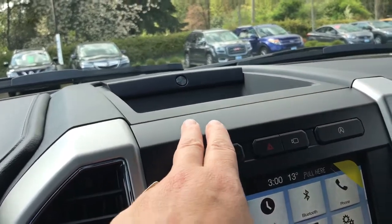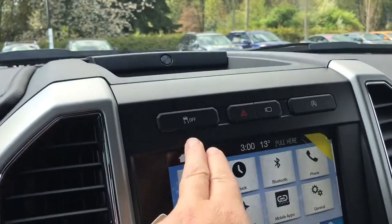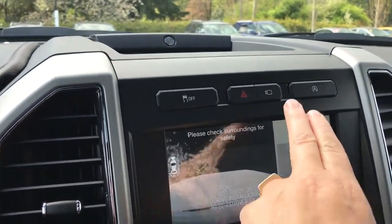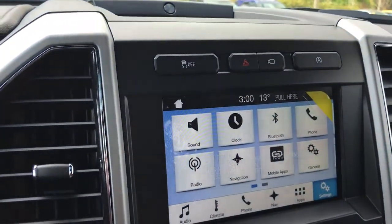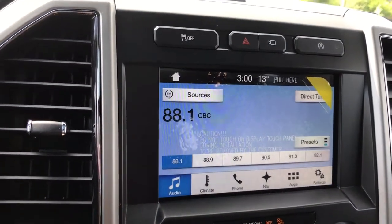Up above you're seeing the B&O premium audio system badging and there's a little bin up there as well as traction control and hazard lights. This is your 360 view ultimate camera — it toggles through different views — and you can touch the screen for the different options.